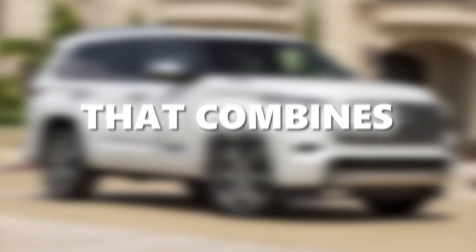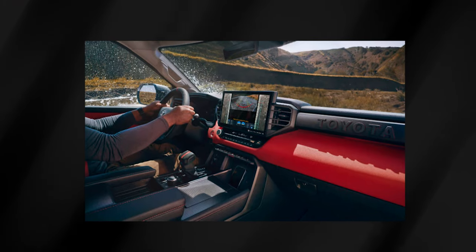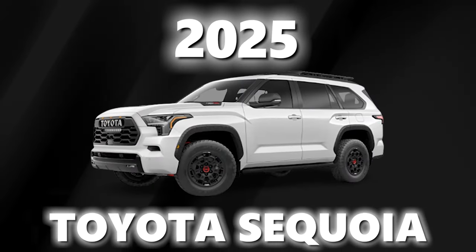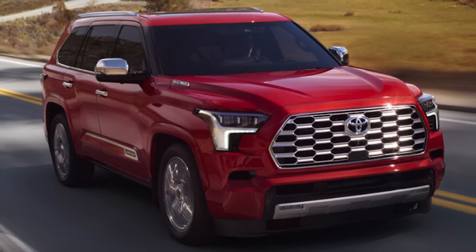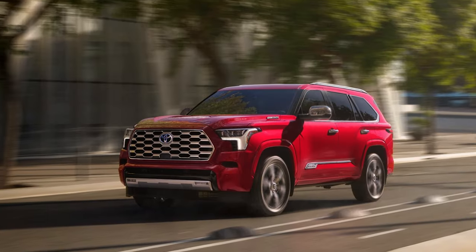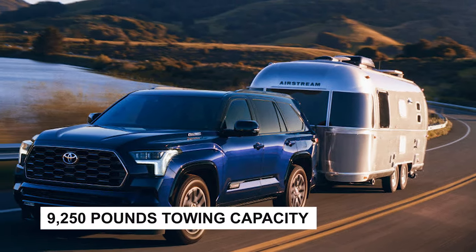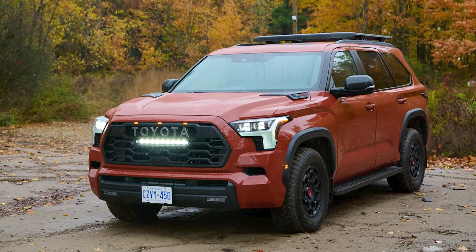Ever wondered if there's a large SUV that combines the rugged power of a truck with the sophistication of modern tech? Or is it possible to have a vehicle that's both a towing beast and a comfortable family hauler? Meet the 2025 Toyota Sequoia. This isn't just another SUV — it's a powerhouse on wheels. With its turbocharged V6 hybrid engine cranking out 437 horsepower, seating for up to 8, and an impressive towing capacity of 9,250 pounds, the Sequoia is redefining what it means to be a full-size SUV.